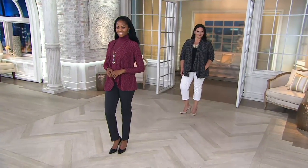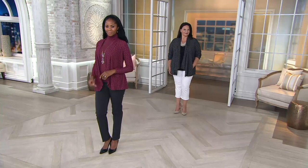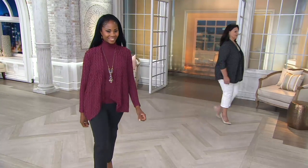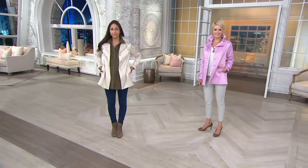Here it is — the textured wave knit waterfall cardigan, brand new today. Three easy payments of $19.76. Gorgeous, exciting fabric. And coming up next — the cotton sateen swing jacket.